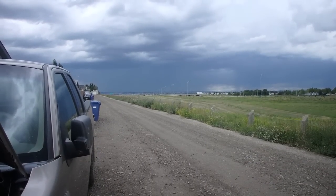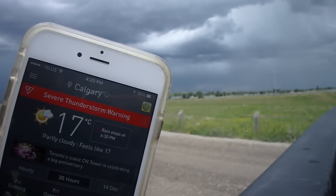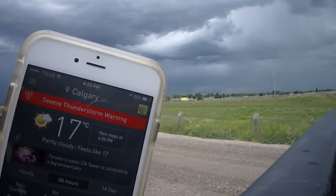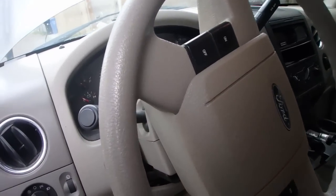That rain cloud is about two kilometers away. I'll just leave that there for you guys to see. Alright, let's start her up and see if it's going to be any quieter or not.